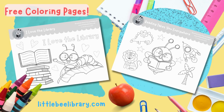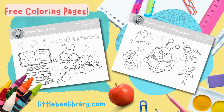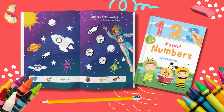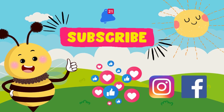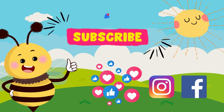Did you love this video? Why not visit LittleBeeLibrary.com for even more fun? You'll find lots of free goodies like printable coloring pages featuring LittleBee and his friends. You can also visit the LittleBee Library store to shop our educational activity workbooks filled with activities that make learning fun. Don't forget to like and subscribe! You can also follow us on Instagram and Facebook!